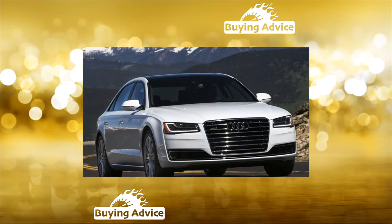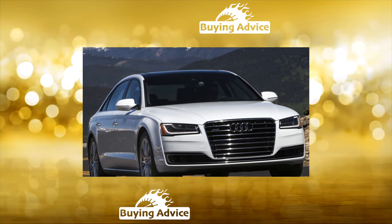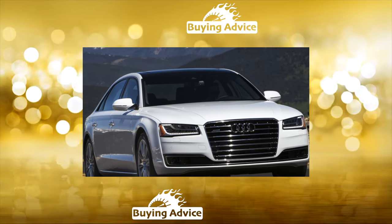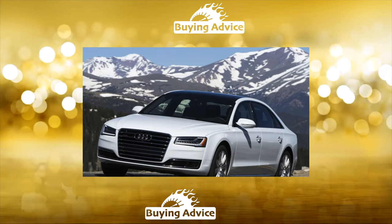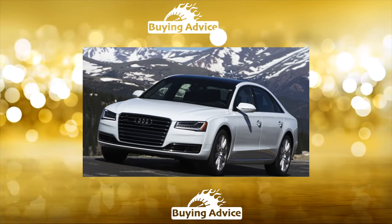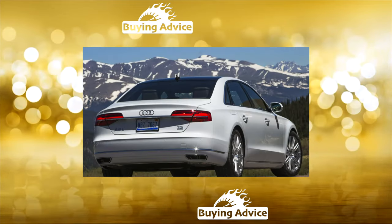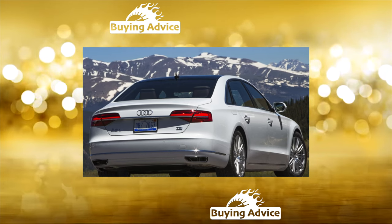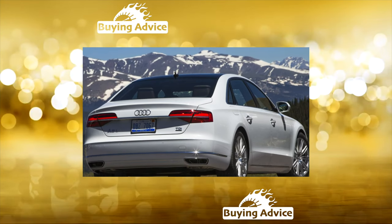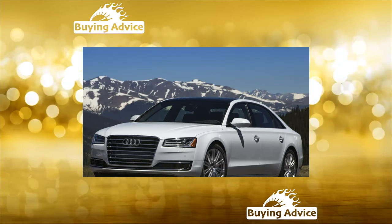The A8 was officially sold with a 3.0-liter V6 petrol producing 290 horsepower, a 4.2-liter V8 with 372 horsepower, and even a 6.3-liter W12 with 500 horsepower. Turbo diesels were represented by 3.0-liter V6 outputs of 204 and 250 horsepower, as well as a 4.1-liter V8 with 350 horsepower.